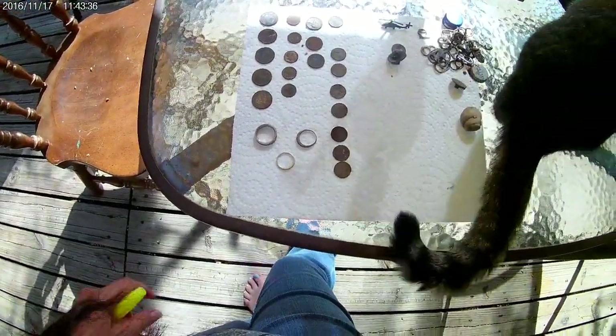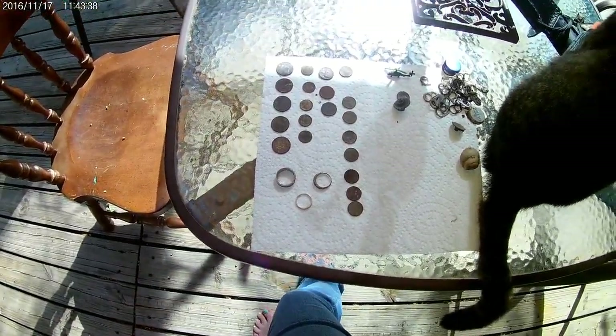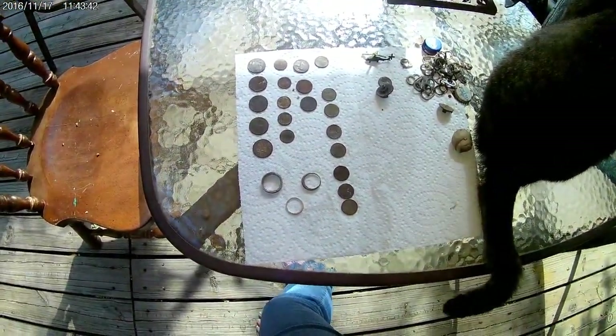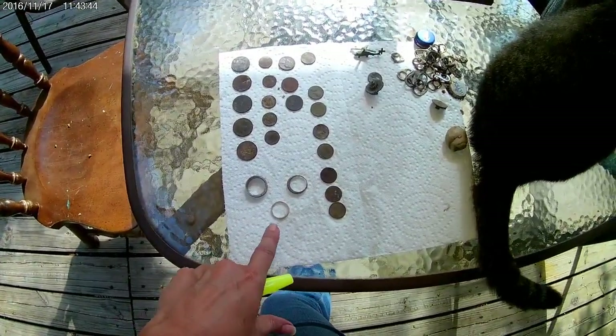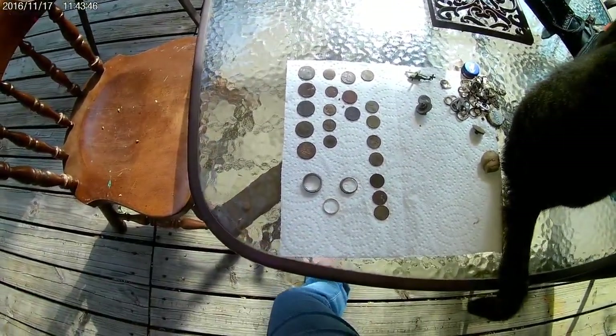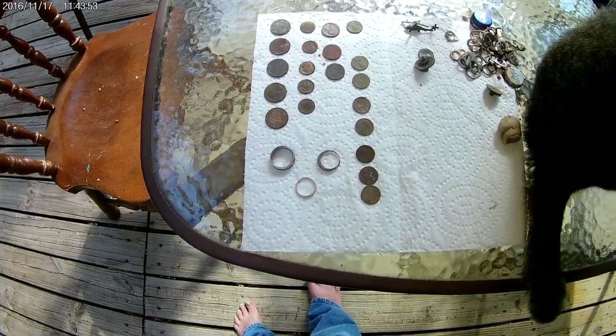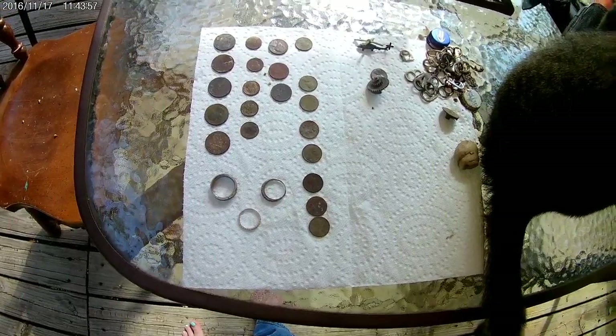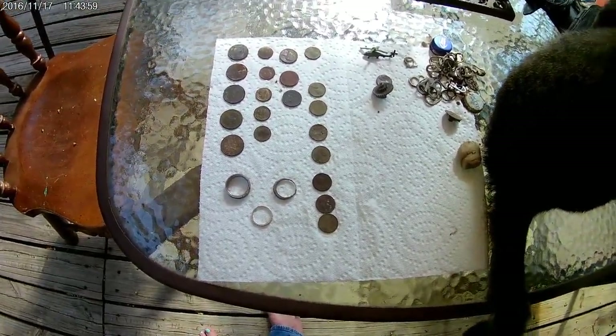Anyway, I just wanted to show you my finds. Super excited about the rings, and also as for the silver ring — you know what that means — silver! Thanks for watching, happy hunting, and please like and subscribe. Thank you very much.